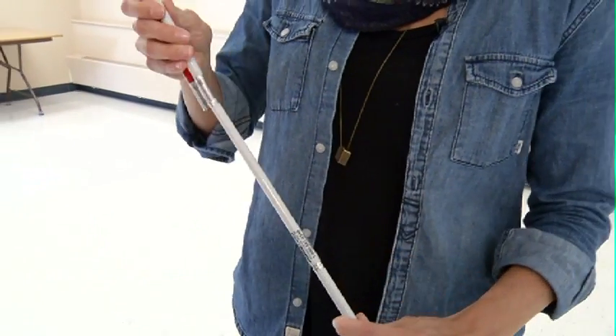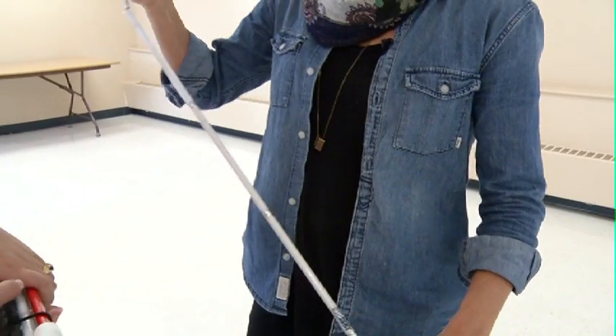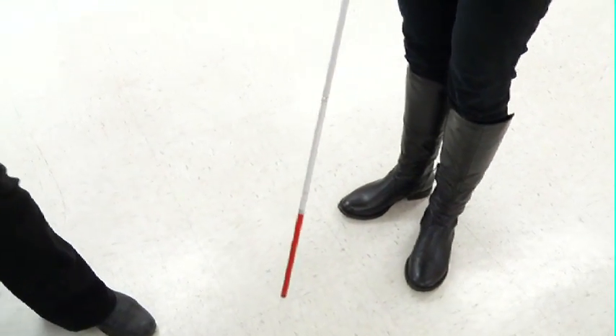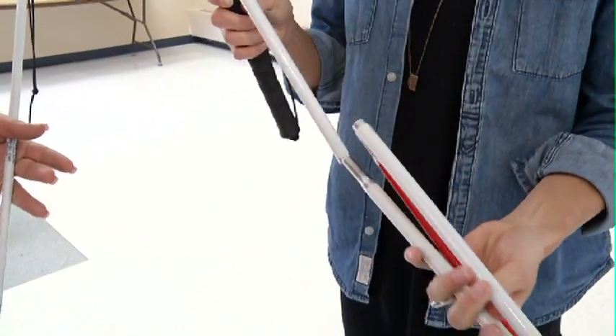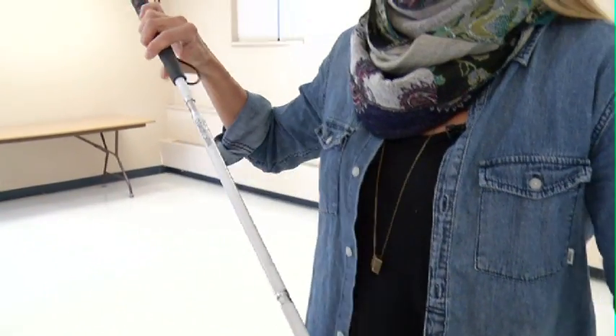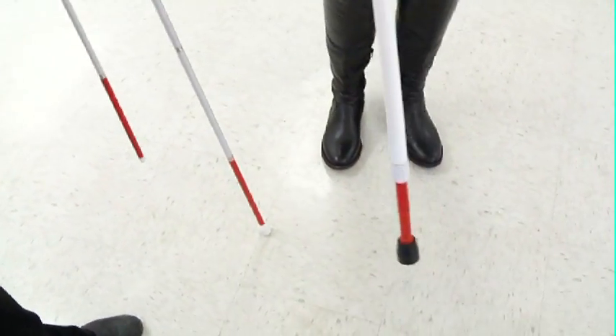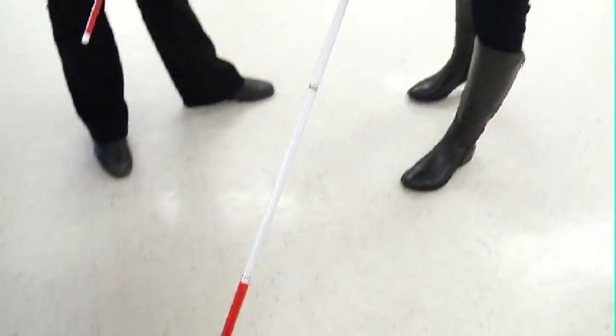With three different types of canes, CNIB assists people in finding the proper tools to address their specific needs. The identification cane is used to assist with depth perception and often can be folded to assist with transportation. The support cane is commonly used by seniors due to its physical assistance capabilities. And then there's the long cane.